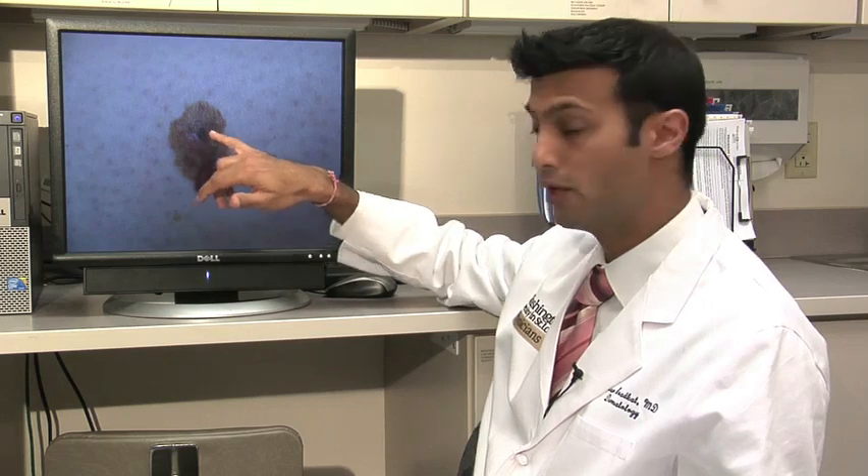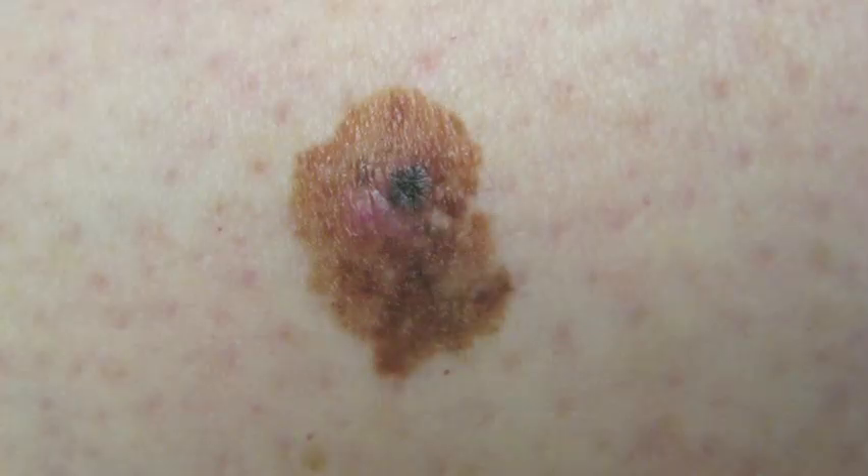This, on the other hand, is an example of an early melanoma. Unlike the previous ones we showed, you can see that there are multiple colors involved in this melanoma. It is not symmetric throughout, and this is a lesion that has continued to grow over time, prompting concern.